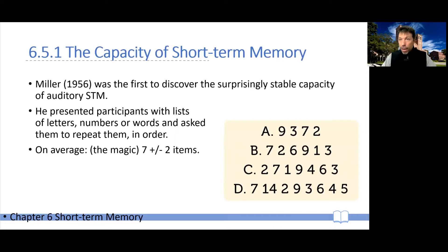With respect to the capacity of working memory, in 1956 Miller wrote a landmark paper in which he reported the surprisingly stable capacity of auditory short-term memory. He found that presenting different lists of letters, numbers, and words to participants and then asking them to repeat them, they seemed, on average, to always converge on remembering seven plus or minus two items.